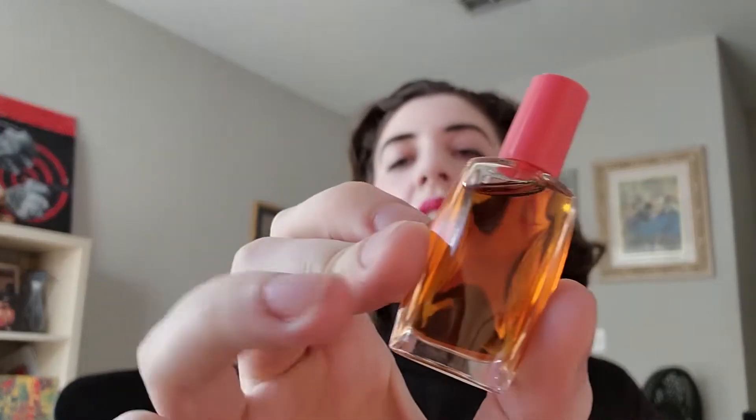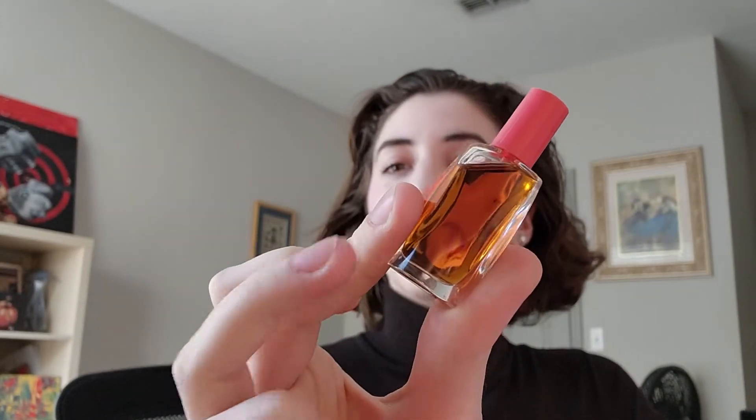Today I'm doing an unexpected perfume review, because the perfume I'm going to review I didn't order. I got this perfume, Spark by Liz Claiborne, by accident. I meant to order Youth Dew by Estée Lauder, which came out in 1953. What I got was this little bottle called Spark by Liz Claiborne, which came out in 2003.